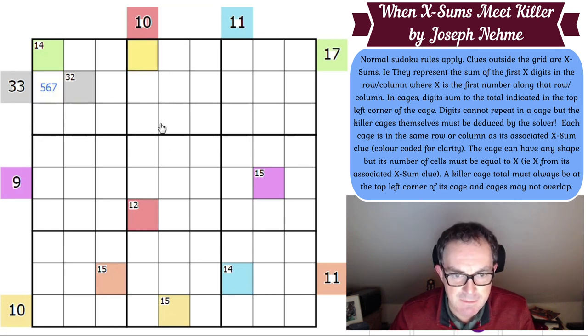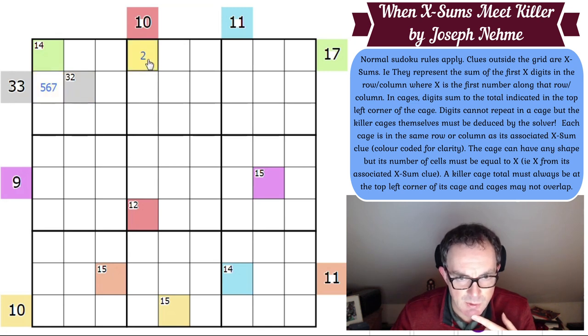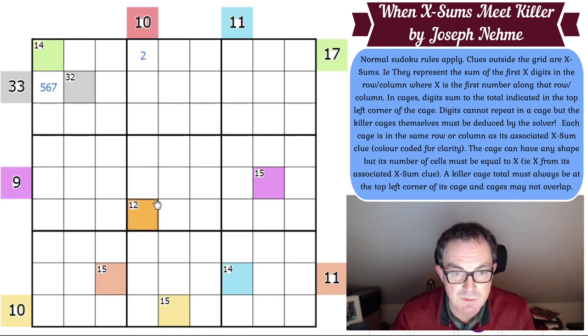Moving to the 10 clue — it needs at least two cells obviously. The other thing to bear in mind is whatever I put in the first cell has to be a valid number of cells for its associated cage. You can make 10 in two cells, three cells, or four cells. Obviously 10 with four cells would have to be 1, 2, 3, and 4. But that works because you could make this a 5 or a 6 and it could still be a four cell cage.